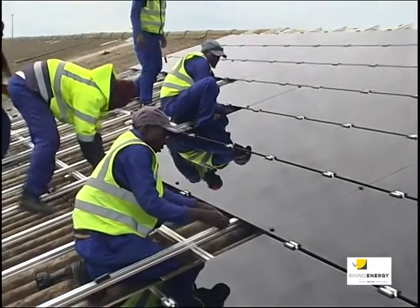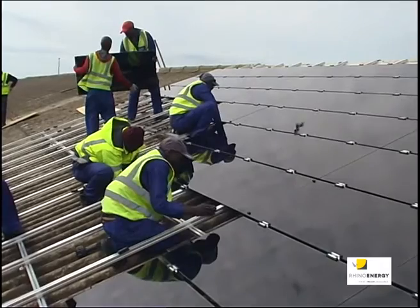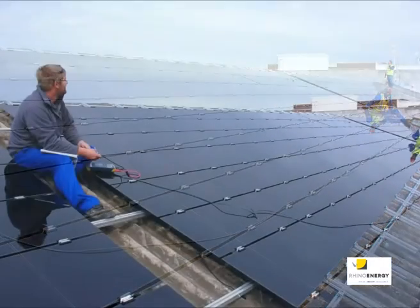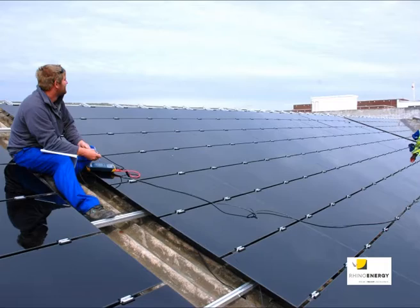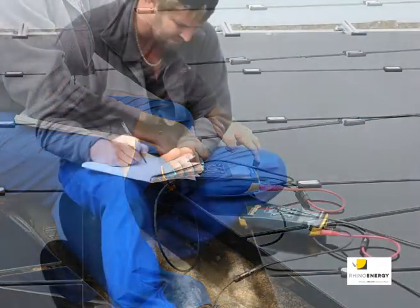The panels are then installed in their 80-unit blocks. From that, the cables are connected, the system integrity is tested, and the system goes from what we call a cold system to a hot system when it is energised — and the energy from the sun via the solar panels is converted from photon energy into electron energy directly into the grid.